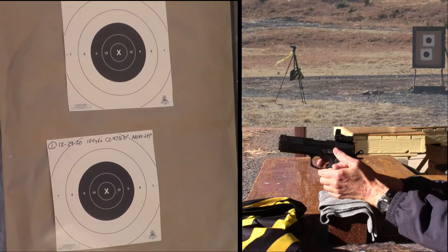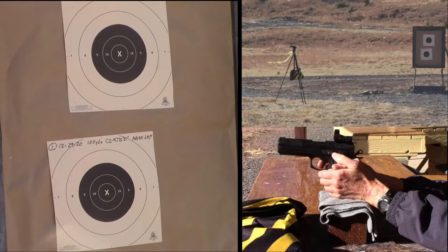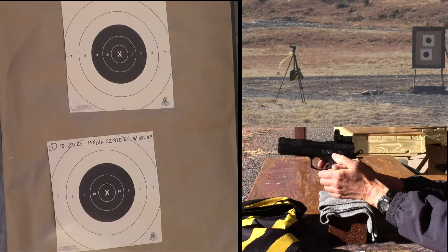I'll have to hold one black bullseye to the right to get it on the paper. So when it's a full wind, I'm going to hold one right. When the wind dies down, I go half right. When the wind is zero, I'll hold center.